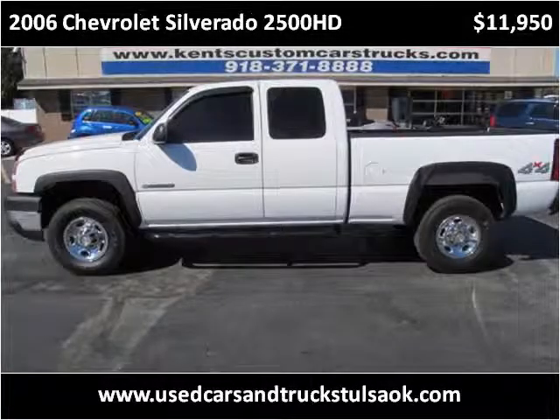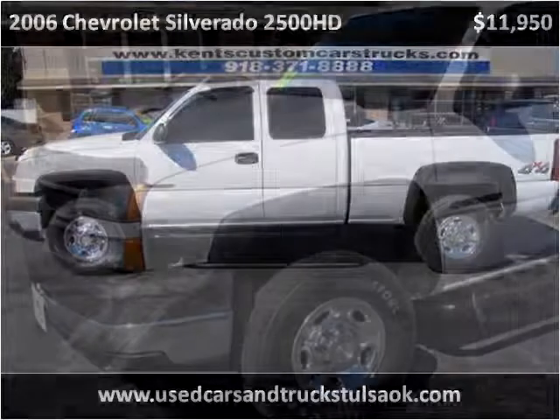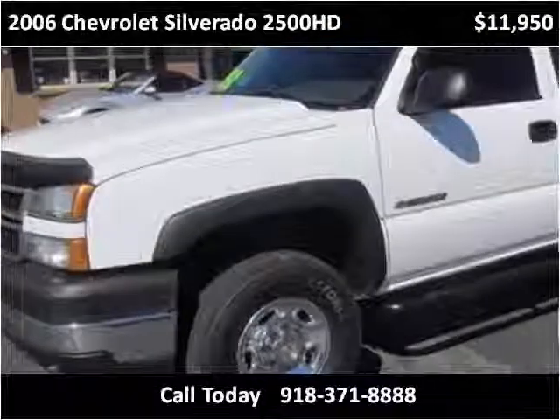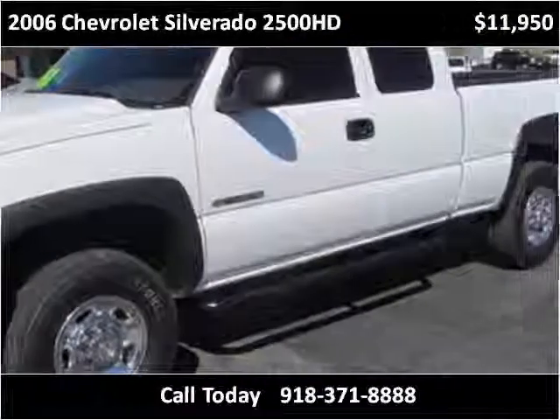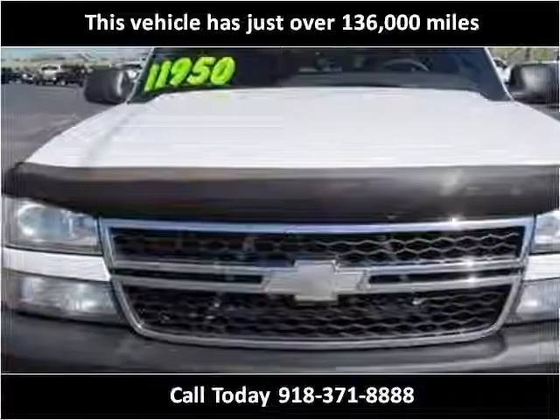This 2006 Chevrolet Silverado 2500 HD is available from Kent's Custom Cars and Trucks. This vehicle has just over 136,000 miles.